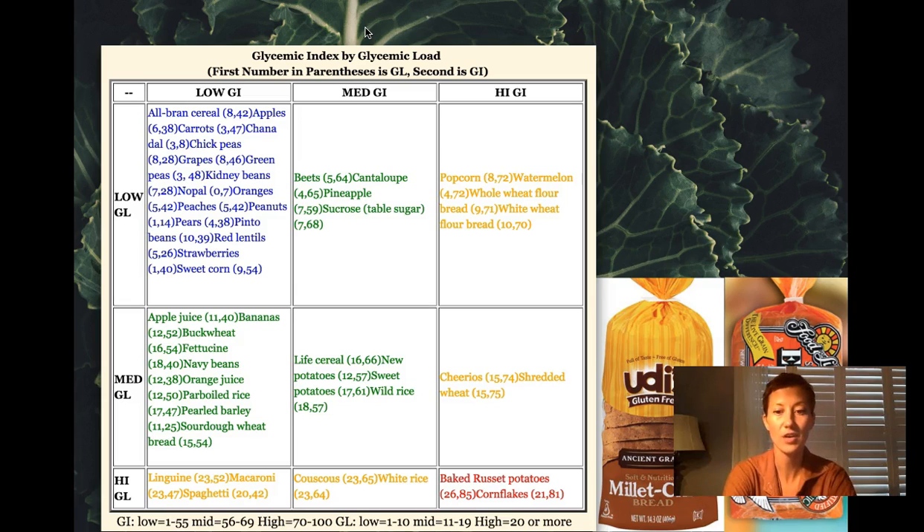Those are your ideal foods. If you're thinking, 'what am I going to eat if so many carbohydrates are in those yellow categories,' it's worth noting that there are some alternative breads, like sprouted breads. The Ezekiel bread tends to have a lower glycemic index, as does that ancient grain gluten-free bread.